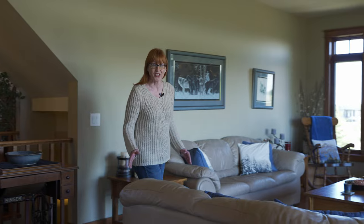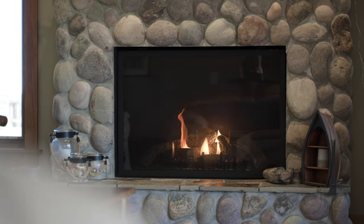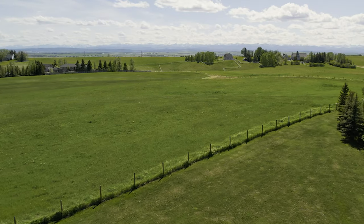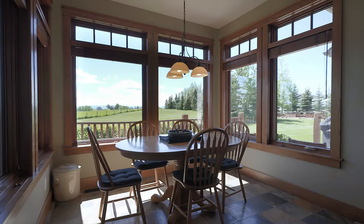This home is custom built and a lot of love and attention went into its construction, from the real River Rock fireplace to all the custom oak woodwork and all these windows taking in this glorious mountain view. Can't you just picture having every meal in this dining nook looking out at those mountains?